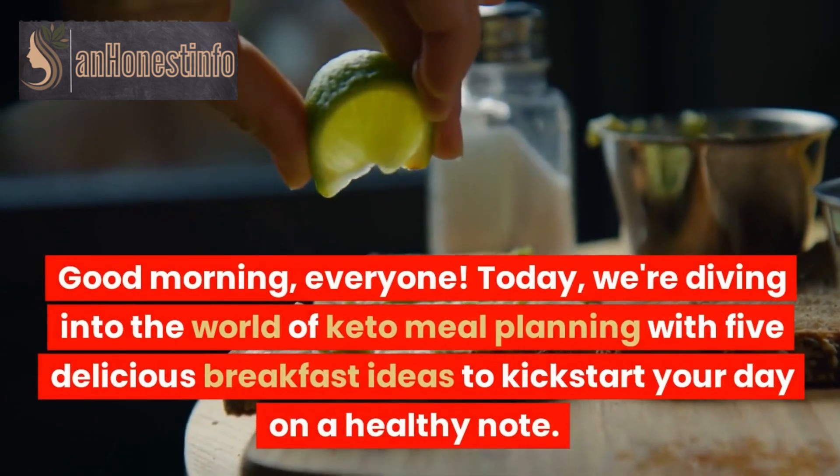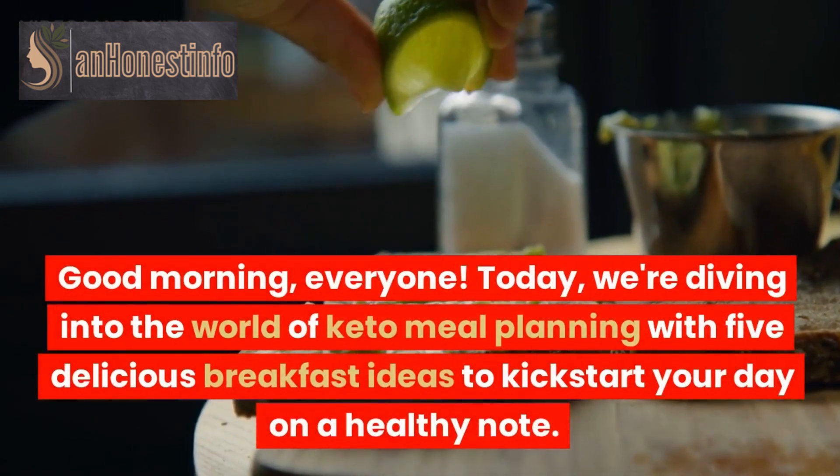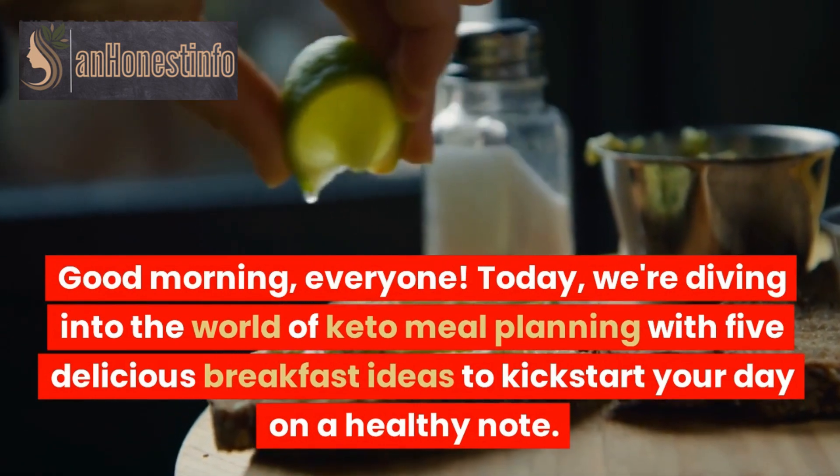Good morning, everyone! Today, we're diving into the world of keto meal planning with 5 delicious breakfast ideas to kickstart your day on a healthy note.